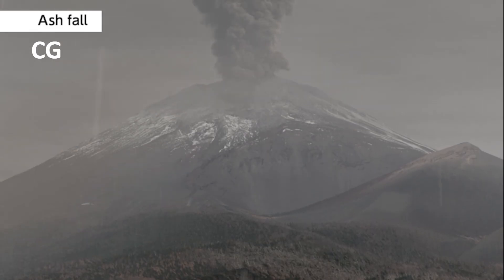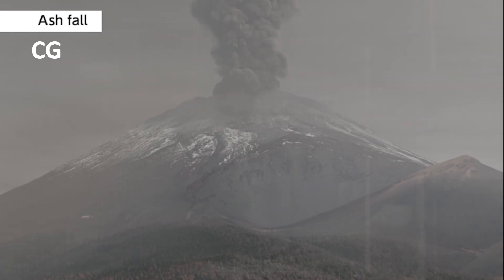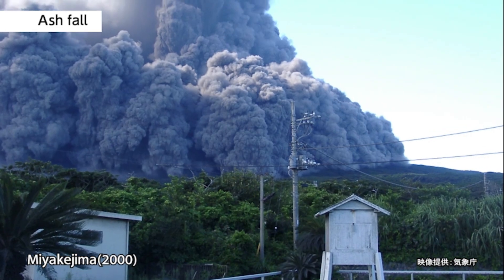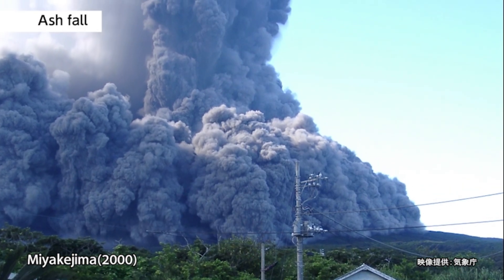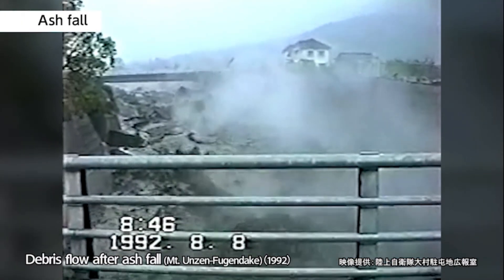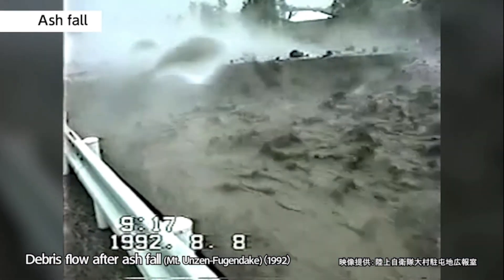Ashfall: in an eruption, volcanic ash gets carried on wind high in the sky and falls back to the ground where it accumulates. Small volcanic rocks several centimeters in diameter can be carried on the wind and rain down even far away from the eruption. After volcanic ash falls over an area, debris flows are more likely to occur when it rains, and they can occur with less rainfall than ordinary debris flows.